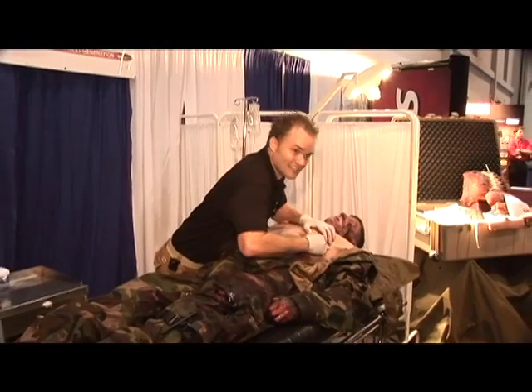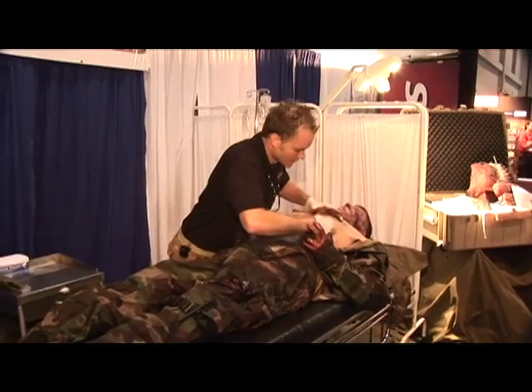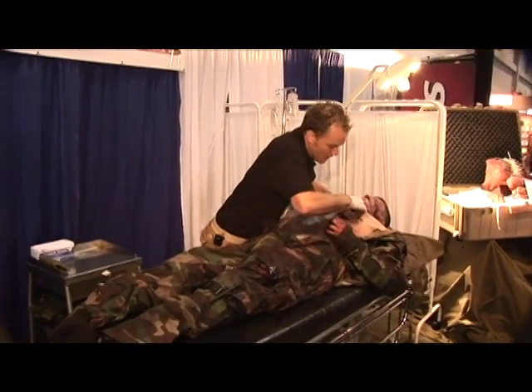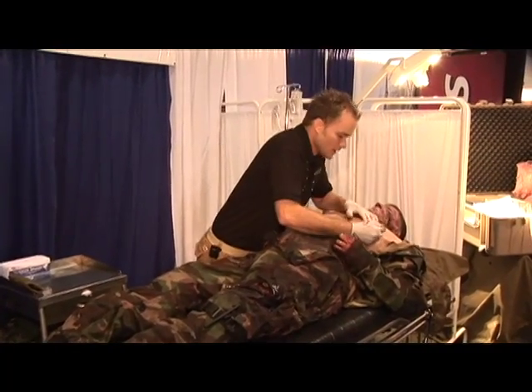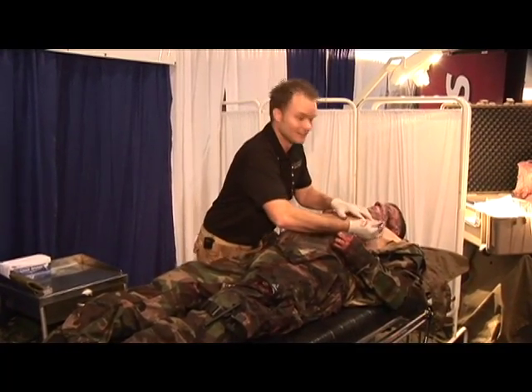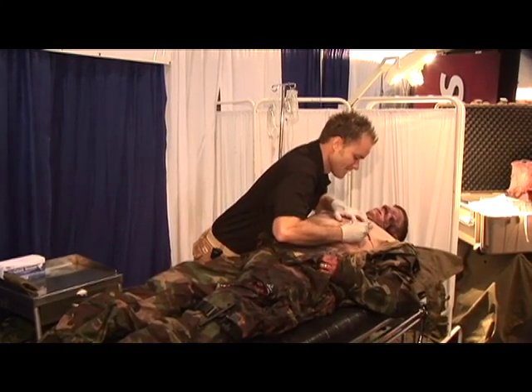What we're going to see today is one of our new products, which is our human-worn partial task surgical simulator, or more colloquially known as the cut suit, which essentially is a human-worn prosthetic torso which allows first responders and surgical teams to carry out surgical procedures on a real-life person.